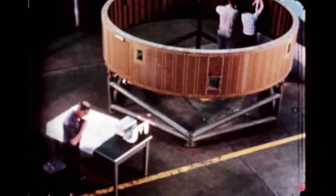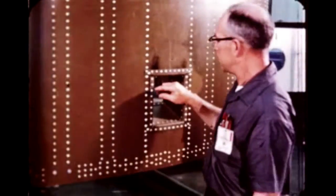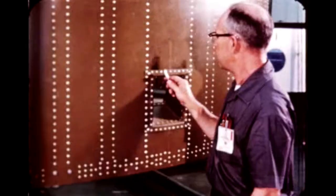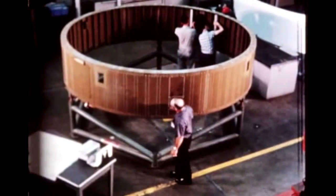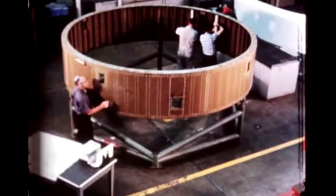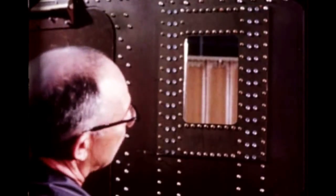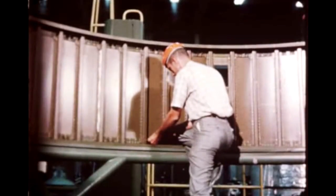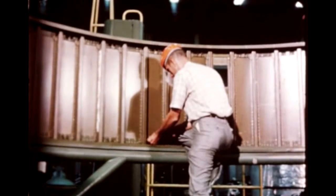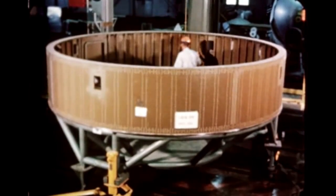Checkout of the instrument unit for the ninth flight vehicle, S-IU-8, located at Marshall's Quality and Reliability Assurance Laboratory, began October 28th and continued through December. Checkout of components is expected to continue as scheduled with completion of tests due in January. Also at Marshall, S-IU-10 component installation begun last quarter is continuing as scheduled.